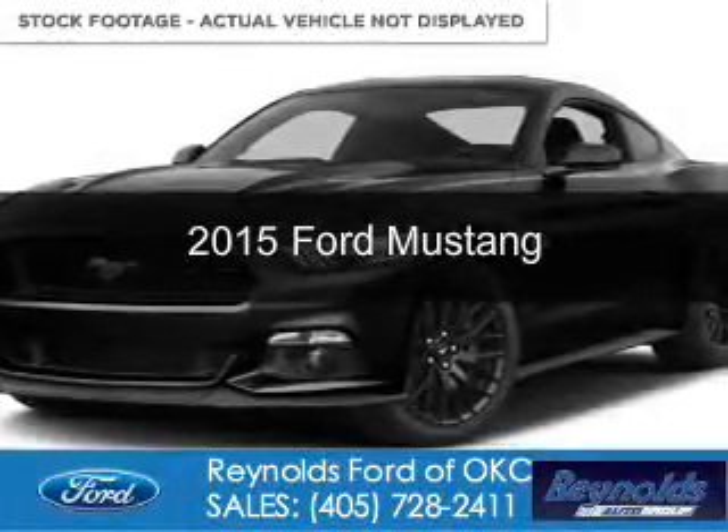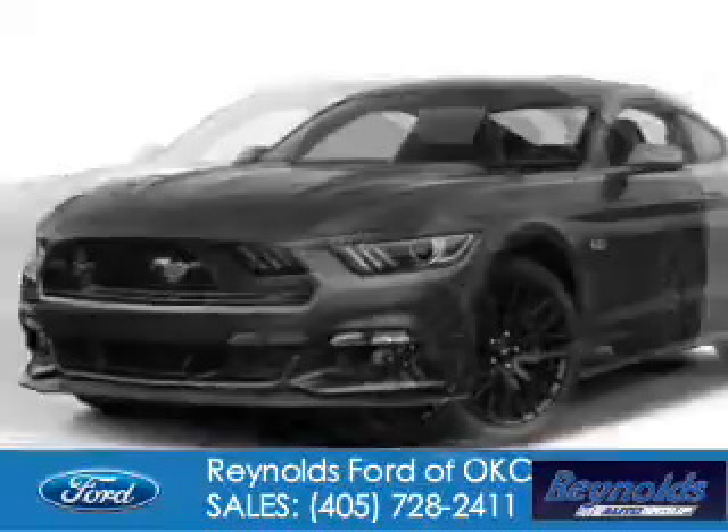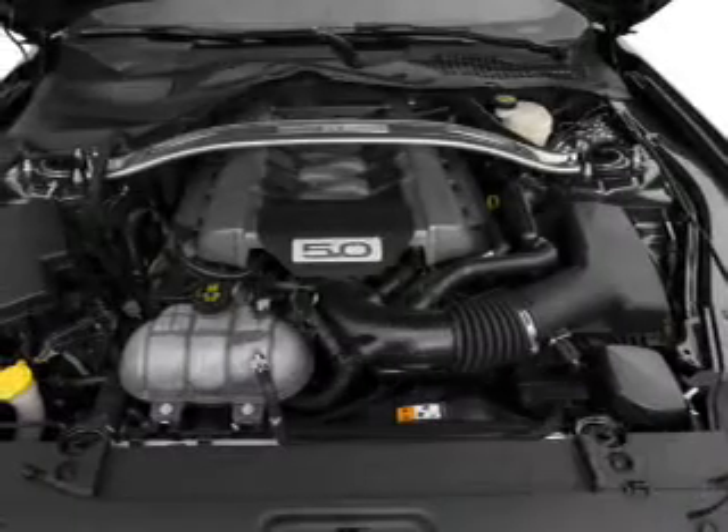This is a used 2015 Ford Mustang. It's powered by Rear Wheel Drive, a 5-liter, 8-cylinder engine. With fewer than 35,000 miles, this vehicle has a long road ahead.